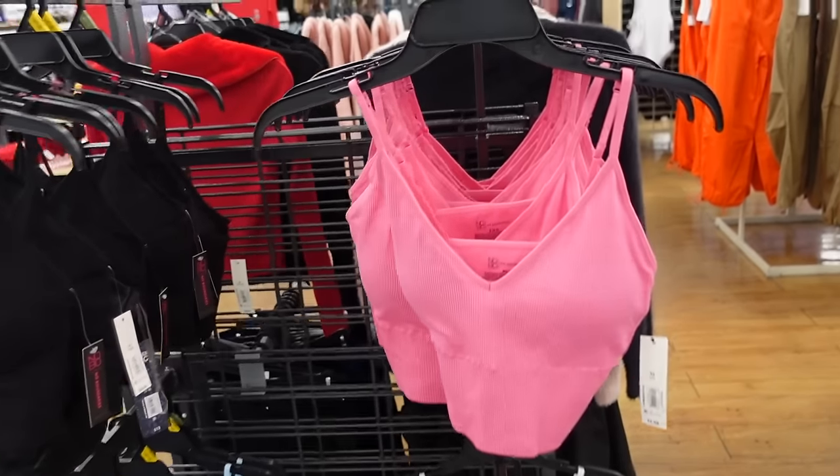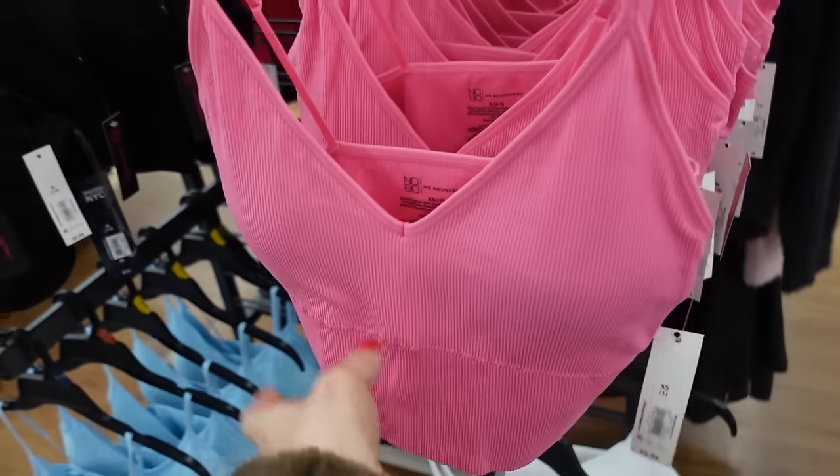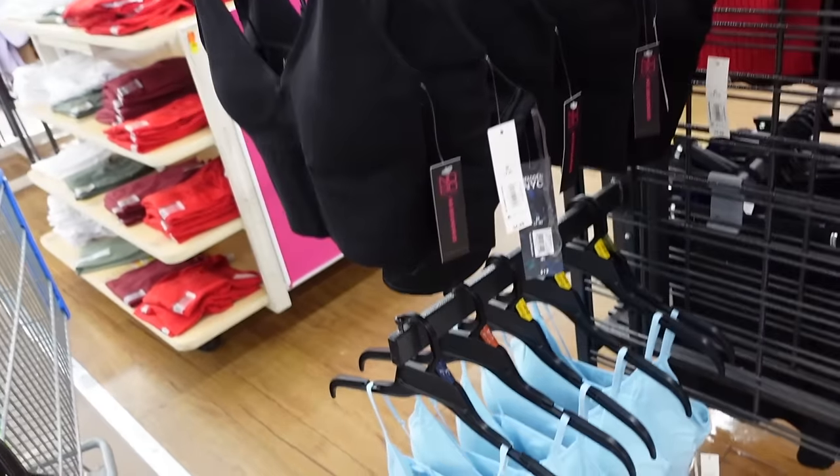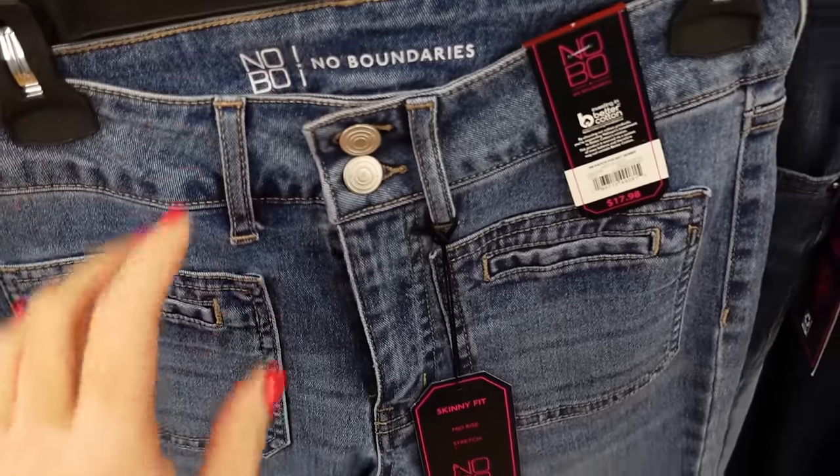No Boundaries also has seamless bralettes with thin straps, V-neckline, banded bottom, squared in the back. Comes in pink, black, blue, and white — $6.98.